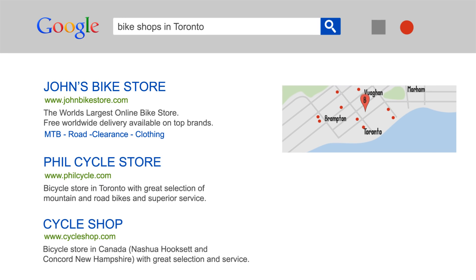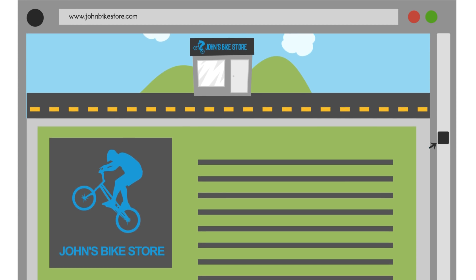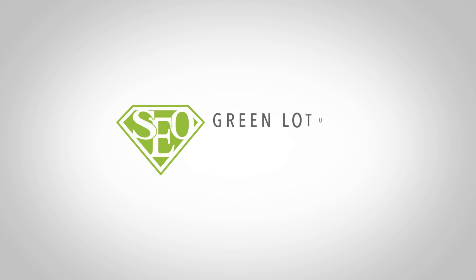Put your business on the first page of Google with Green Lotus SEO tools. 75% of customers stop their internet search at the first page of Google results — you need to be on that page.